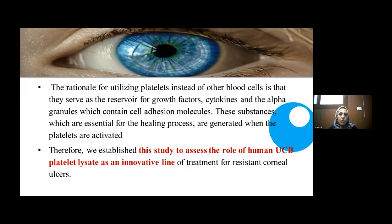The rationale for utilizing platelets instead of other cells is that platelets serve as a reservoir for growth factors, cytokines, and alpha granules, which contain cell adhesion molecules. These substances essential for the healing process are generated when platelets are activated. Our study assesses the role of human umbilical cord blood platelet lysate as an innovative line for treatment of resistant corneal ulcers.